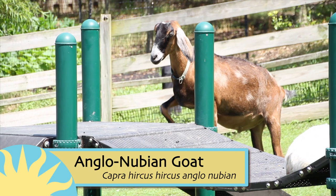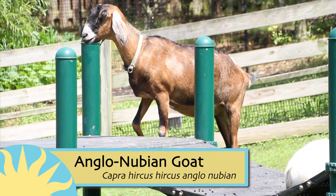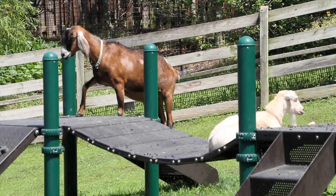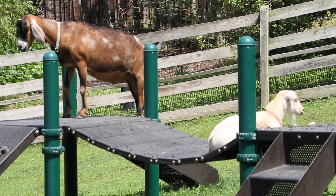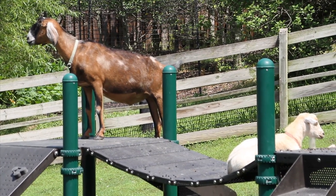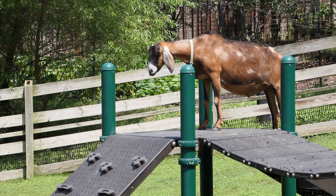Now let's check in at the kids' farm, where our next competitor, the Anglo-Nubian goat, will show us his routine on the jungle gym. And those Nubian goats, they're some of the heaviest and tallest goats that I've ever seen, so the balance beam is kind of a big deal for them — it's not the easiest.